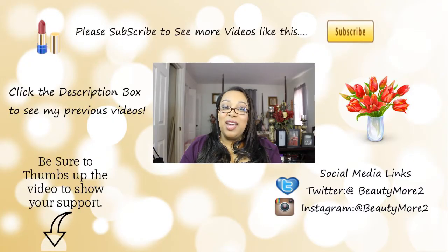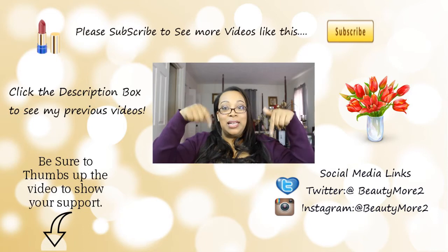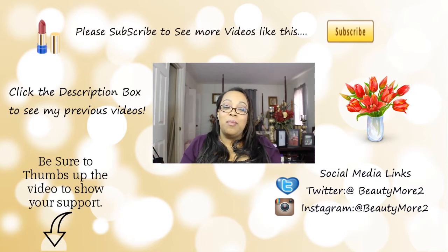Hope you guys enjoyed. Leave any questions, comments, or concerns down below. If you're new and you like seeing videos like this, please go ahead and hit the subscribe button — it'll be linked down below as well as all of my other social media sites. Thank you guys so much for watching the video and I'll see you in the next one. Bye!